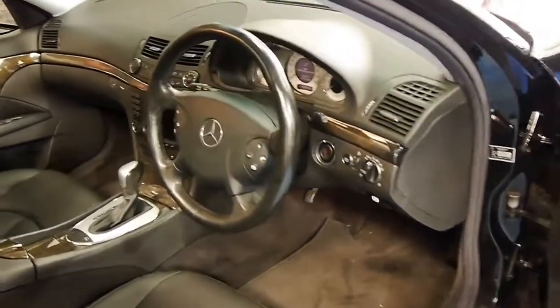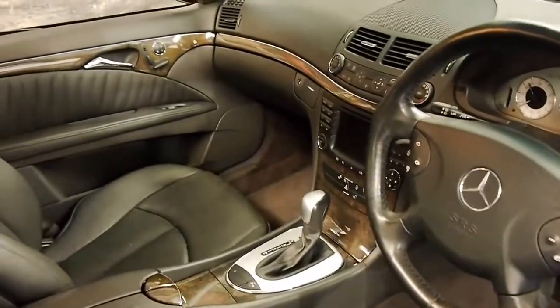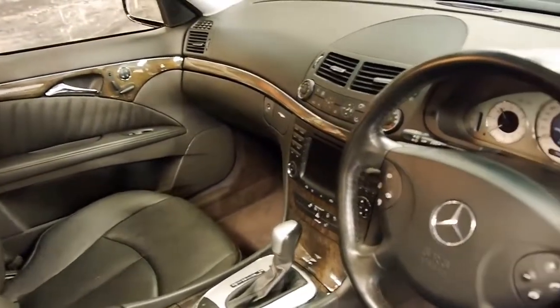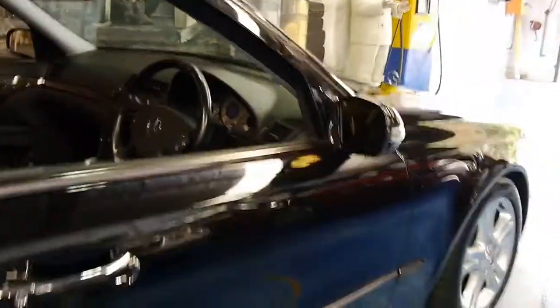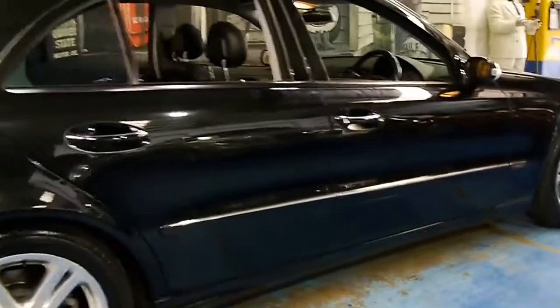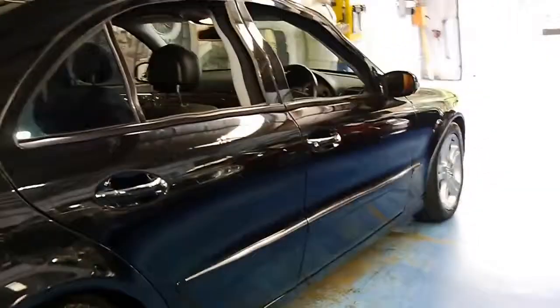These came standard with memory electric seats, it's got the 3.2 litre V6 engine, navigation, front parking sensors, rear parking sensors, and it's actually got the slightly newer E-Class wheels which look fantastic — they're one of my favourite wheels on the W211 series.